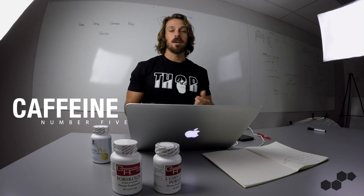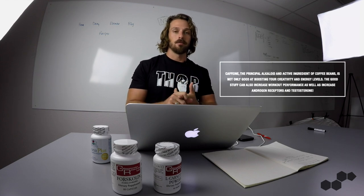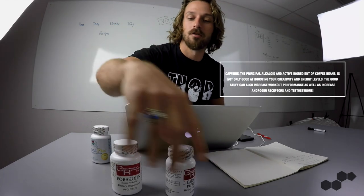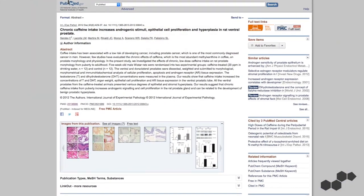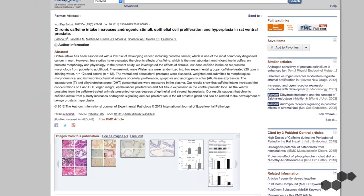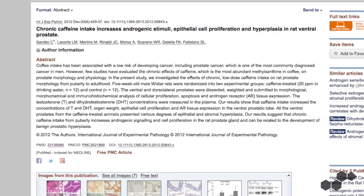Caffeine activates androgen receptor activity in the same way that Forskolin does — by increasing intracellular cyclic AMP levels. You can get similar or even better results when you stack caffeine with Forskolin.